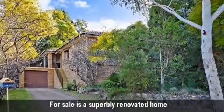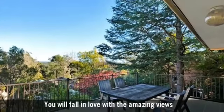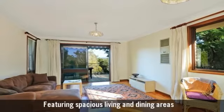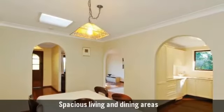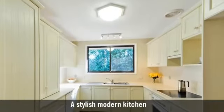For sale is a superbly renovated home. You will fall in love with the amazing views, featuring spacious living and dining areas and a stylish, modern kitchen.